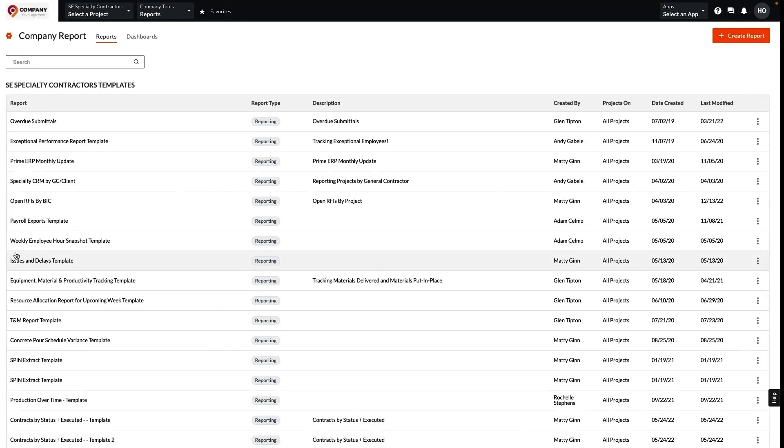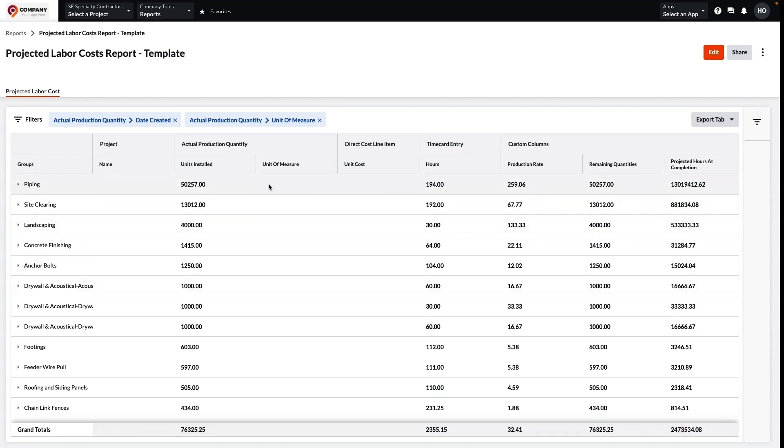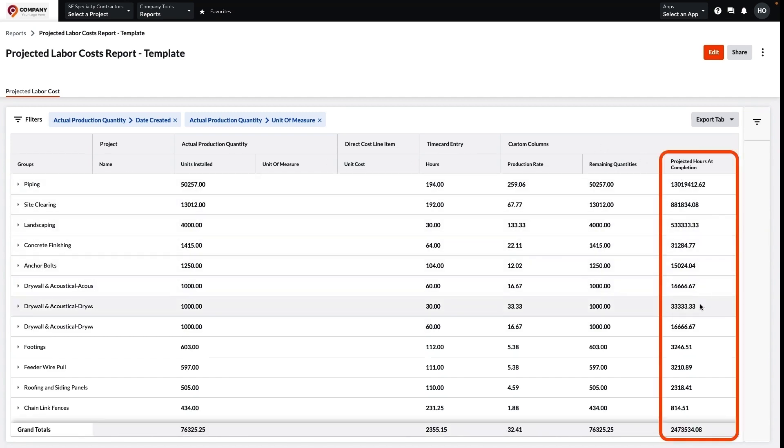Moving into labor costs — do you often wonder what your labor costs are going to be at the completion of a project if you were to continue at the current rate of production? Well, by adding a fixed unit cost to this Productivity Report, you can see where your labor costs will be at the end of the job, all in one report.